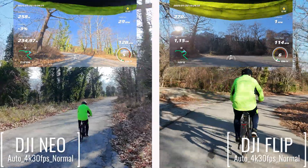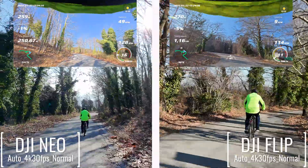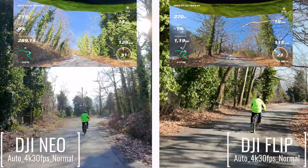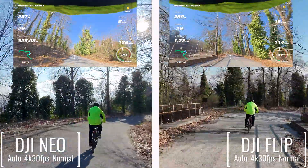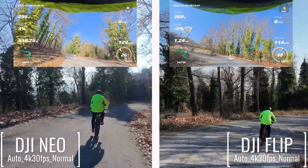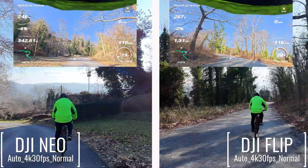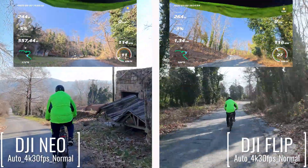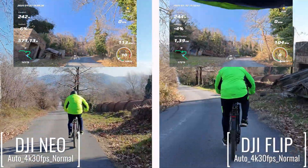The DJI Neo has a maximum steady tracking speed of about 29 km per hour, just below the DJI Flip's 41 km per hour. While it doesn't match the Flip's top speed, the Neo still delivers reliable performance for slower moving targets, making it a great choice for activities like jogging, casual biking, or moderate speed tracking scenarios. And there you have it — the DJI Neo and the DJI Flip put to the test. Both are incredible drones, but the Flip definitely takes the crown for maximum tracking speed.